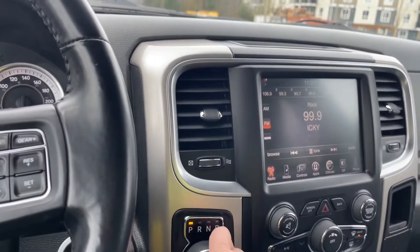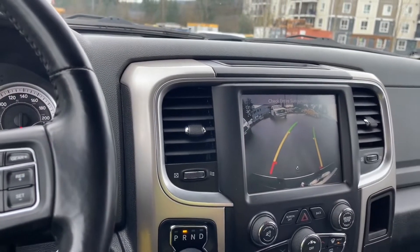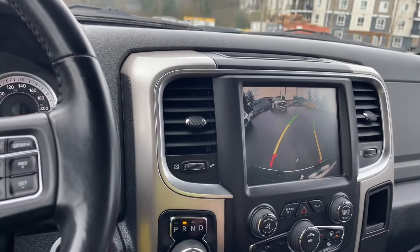When we put the vehicle in reverse, we're going to see our backup camera view. These are the lines — green, yellow, red — indicating how close you're approaching objects or other vehicles as you go in reverse.